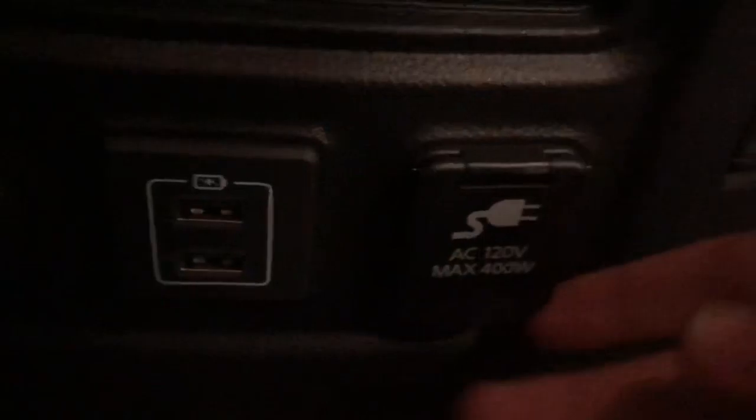Back here we've got heated seats for the rear passengers too, so if you care about them they can stay warm as well. We also have an AC outlet back here if you need to plug something in that doesn't go into a 12-volt, plus two USB chargers.